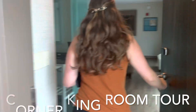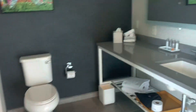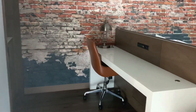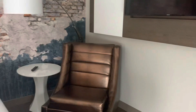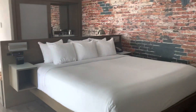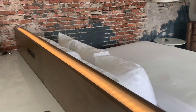Next we make our way to room 1016, a corner king room. It has a really nice loft feel. Again, that Instagram-able corner with a lovely seat and chair. I also love the light strip between the bed and the office area.